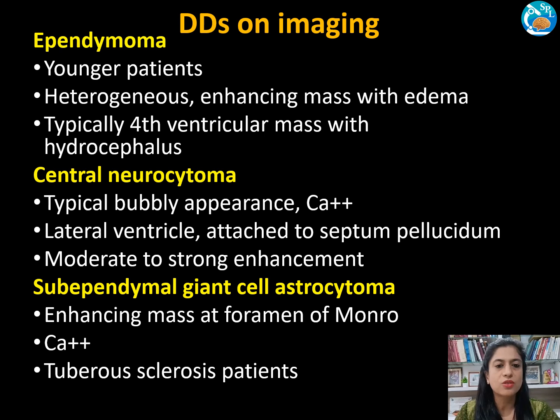Coming to the differential diagnosis on imaging, the first is ependymoma, which is commonly found in younger patients. Ependymoma is a heterogeneously enhancing mass with edema, typically found in the fourth ventricle with hydrocephalus, and often has a parenchymal component when supratentorial. The second differential is central neurocytoma, common in the 20 to 40 age group, with a characteristic bubbly or soap-bubble appearance and frequent calcification.